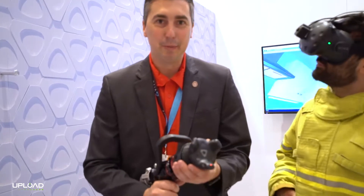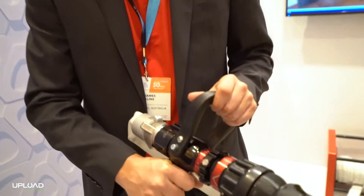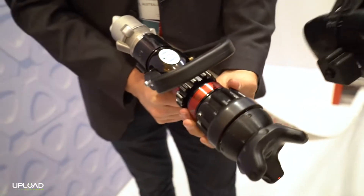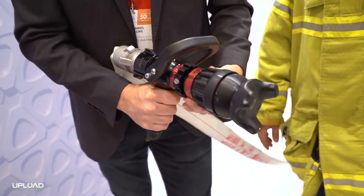So I'm a volunteer firefighter in my spare time, and we find it really hard to get access to hot firefighting training, and we thought firefighting was a perfect application for VR. The tracker is being used to monitor the position of the fire nozzle in real time — it's mounted on the end. We're tracking the position of the valves, the fog pattern, as well as the flow rate of the amount of water coming out of the nozzle itself.